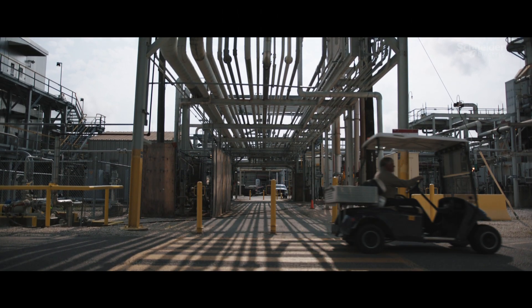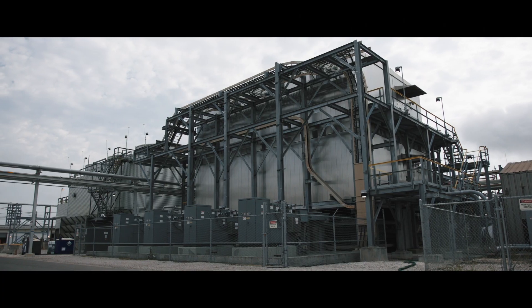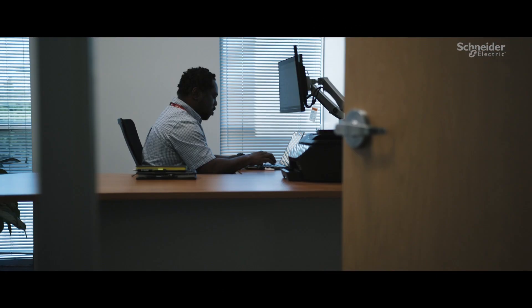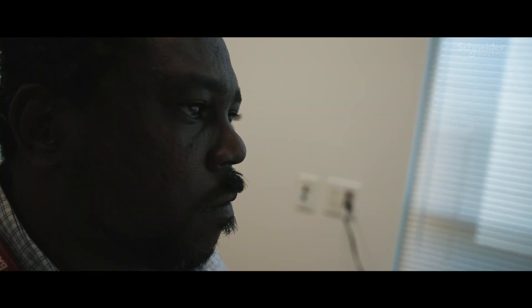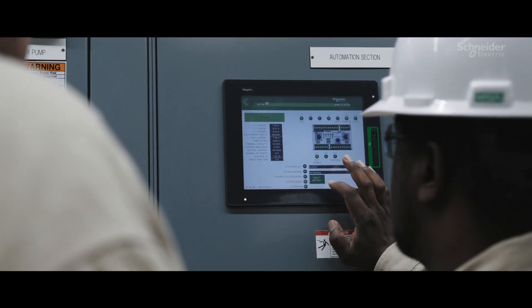The Beaumont site is part of our agricultural business. Schneider provided the electrical infrastructure for this unit expansion. We are helping them change the way they operate through continuous monitoring that allows them to see the current health of their equipment and determine if the equipment needs maintenance.